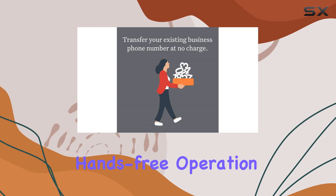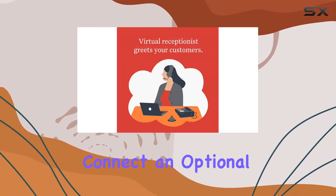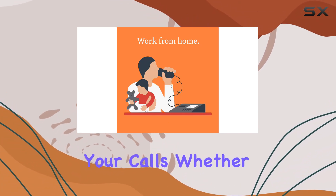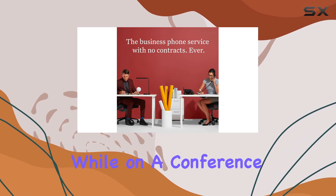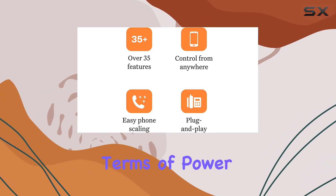For those who prefer hands-free operation, the RJ-9 connector allows you to connect an optional headset, providing flexibility in how you manage your calls. Whether you're looking for comfort during long calls or need to multitask while on a conference, this option is a convenient addition.